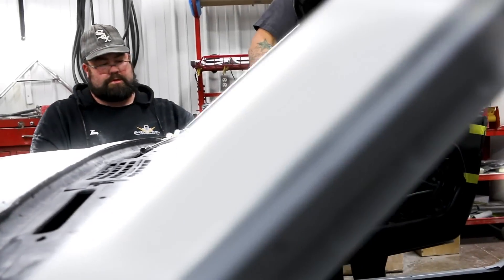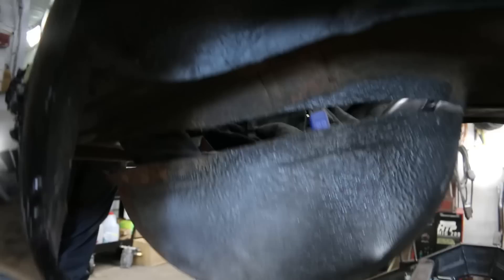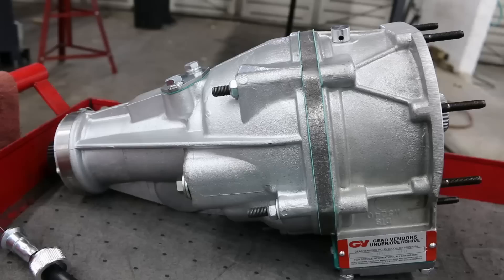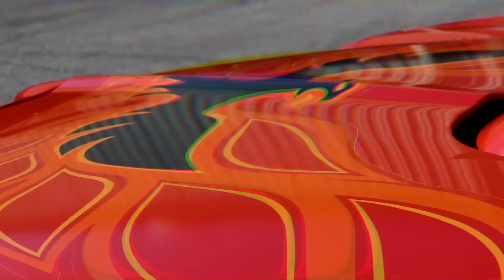The crew at the V8 Speed and Resto shop perform all kinds of upgrades on classics and muscle cars, from performance improvements to complete restorations. Today the team is working on a sweet 1973 Pontiac Trans Am, adding a Holley EFI system and a Gear Vendors overdrive unit to the original Pontiac drivetrain. For more info on these upgrades or help with a project of your own, reach the shop at V8SpeedShop.com.